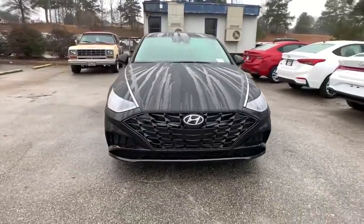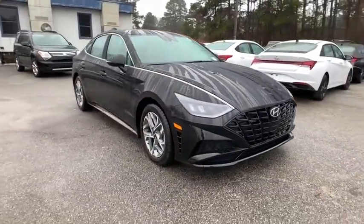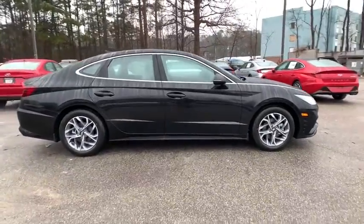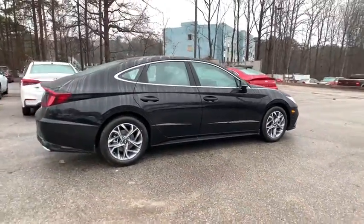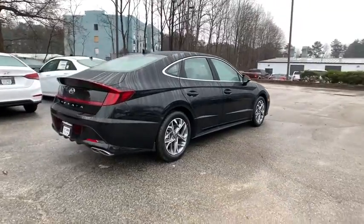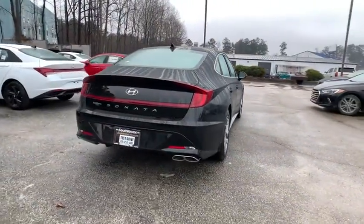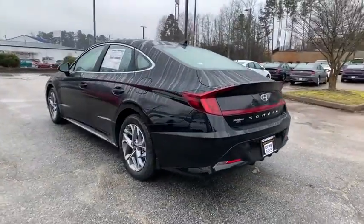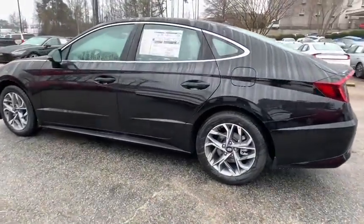Take a ride in the 2021 Hyundai Sonata. The Sonata has a long list of technologically advanced interior features and options that make driving safer, more convenient, and much more fun. Don't forget the exterior corrosion protection — a 14-step roto-dip system that provides unmatched protection for your Sonata.